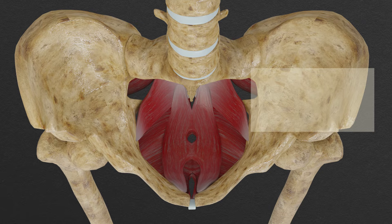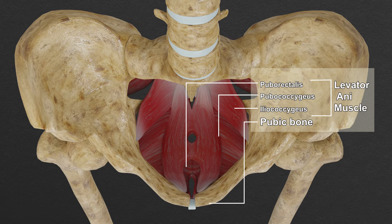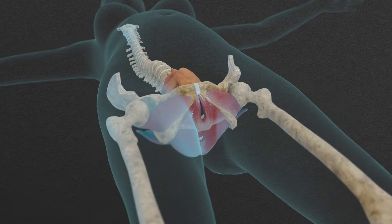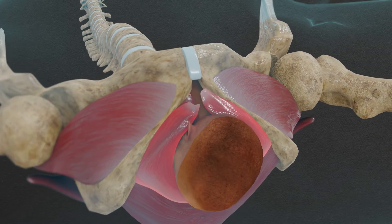Did you know that there are specific muscles that help support some of your internal organs, like your bladder and uterus? These muscles are called your pelvic floor muscles. As you give birth, your baby's head rapidly stretches your pelvic floor muscles.